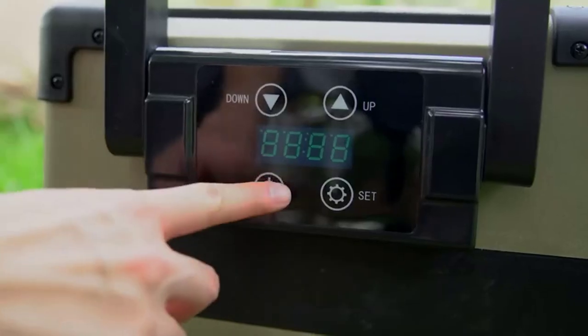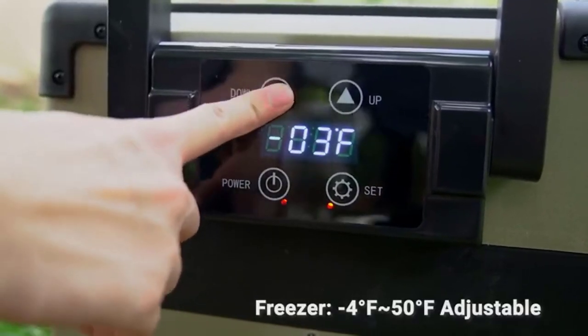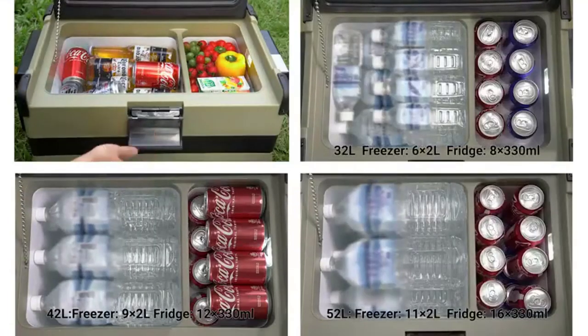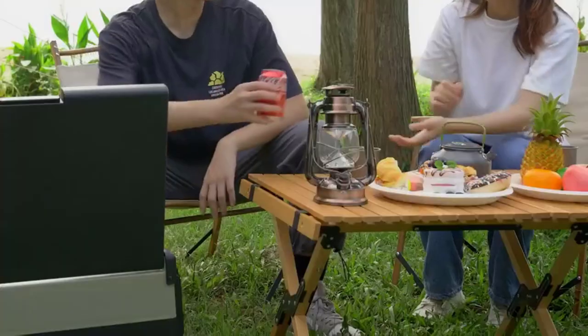The working sound of the car fridge is 49 dB, providing a comfortable environment without disturbing others in the car. With a non-slip base, when your car is climbing at an inclination angle of 30 degrees, the car freezer can still run stably.